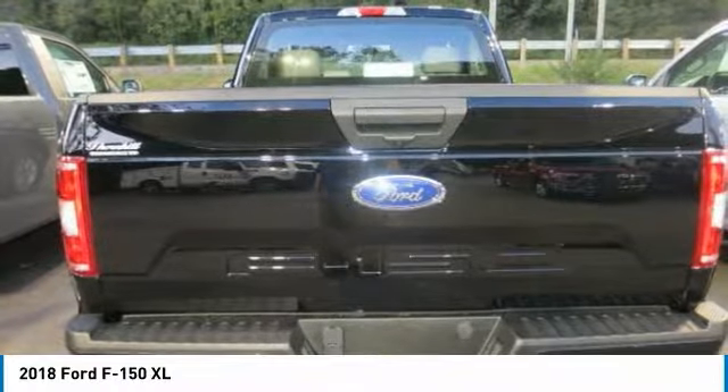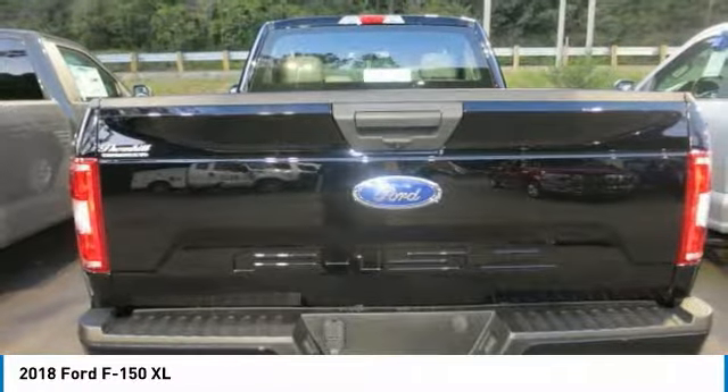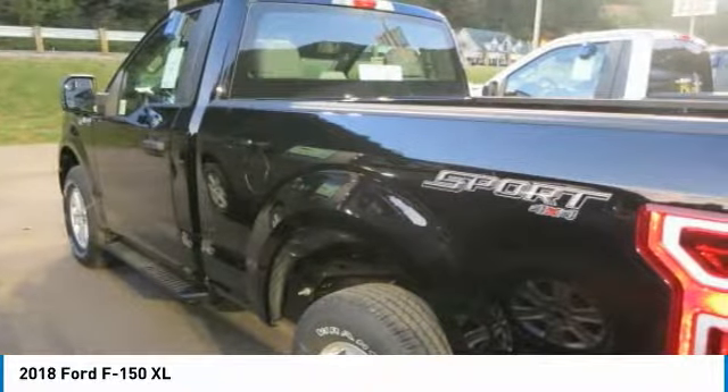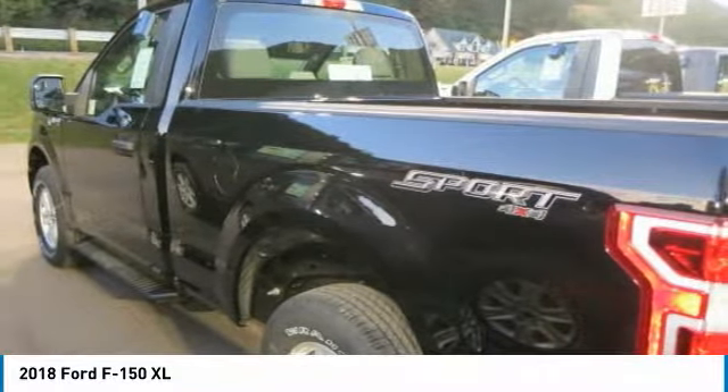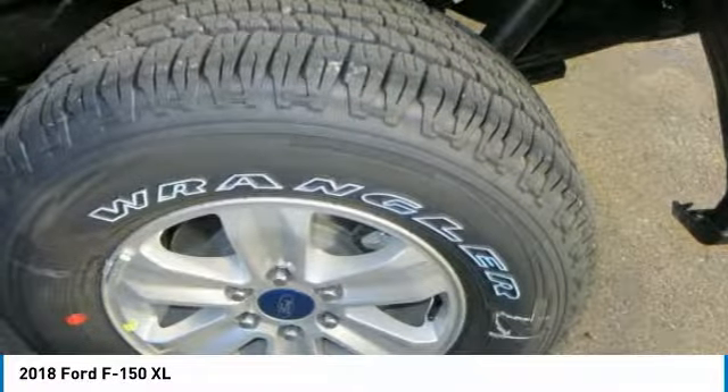Auto start-stop technology is a feature on all F-150 engines. When you come to a stop, the engine shuts off to save fuel and restarts immediately when the brake is released. Designed smart for truck applications, auto start-stop deactivates when it wouldn't be needed, such as when you're towing a trailer or running in four-wheel drive.